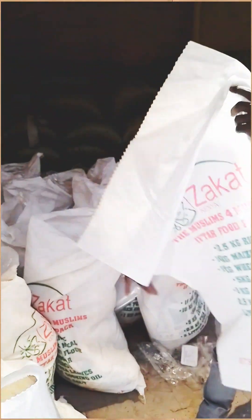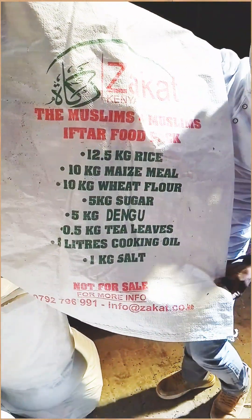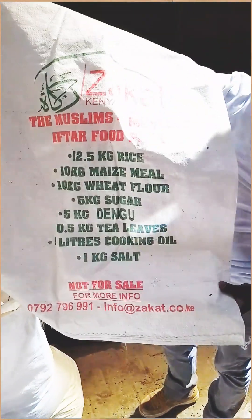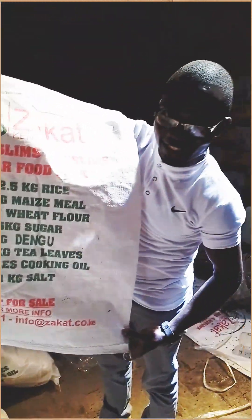Each family will get a package which has all these items for Zakat Kenya. I wish all Muslims a blessed holy month of Ramadan. Thank you.